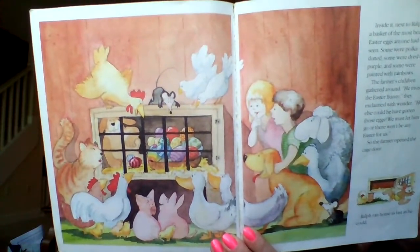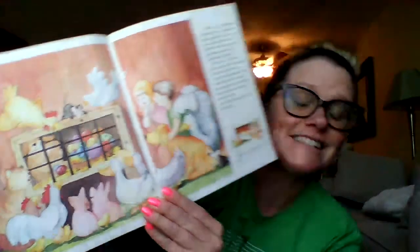Inside, next to Ralph, was a basket of the most beautiful Easter eggs anyone had ever seen. Some were polka dotted, some were dyed deep purple, and some were painted with rainbows. The farmer's children gathered around. 'He must be the Easter Bunny,' they exclaimed in wonder. 'How else could he have gotten those eggs? We must let him go or there won't be any Easter for us.' So the farmer opened the cage door and Ralph ran home as fast as he could. Did Liza's plan work? The eggs saved him — if they had not been the bunnies that helped paint the eggs, he might have become Easter dinner.